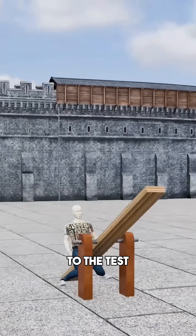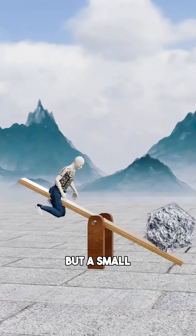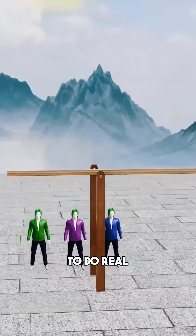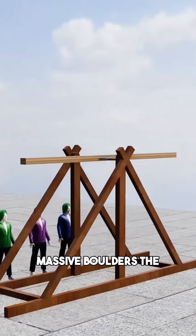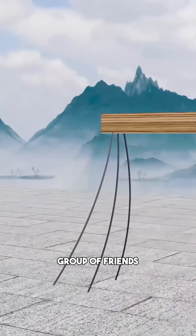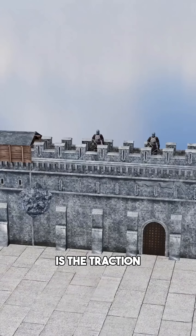You decide to put this principle to the test. You place a rock on one end of the beam and stomp on the other. But a small stone is useless against thick stone fortifications. To do real damage, you need massive boulders — the problem is you simply aren't heavy enough to launch them. So you enlist a group of friends to pull down on the short end of the lever with ropes. This is the traction trebuchet.